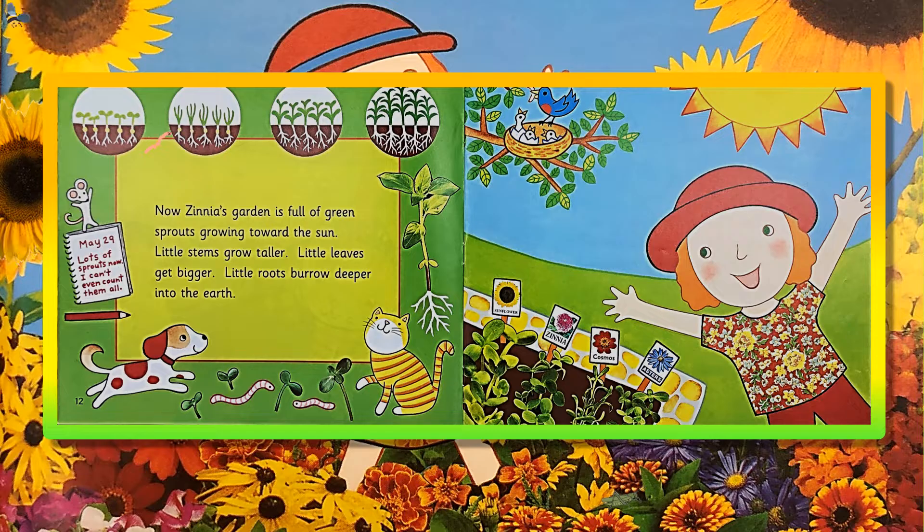Now, Zinnia's garden is full of green sprouts growing towards the sun. Little stems grow taller. Little leaves get bigger. Little roots bury deeper into the earth. May 29th! Lots of sprouts now! I can't even count them all!